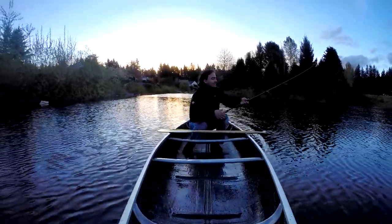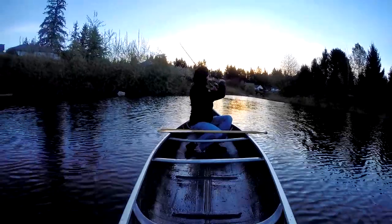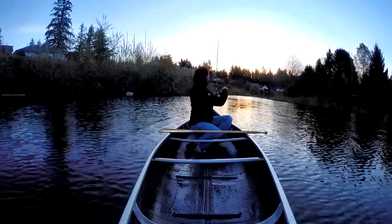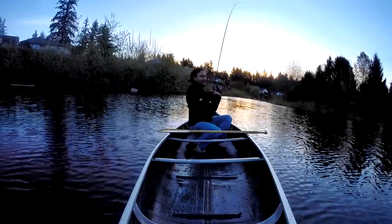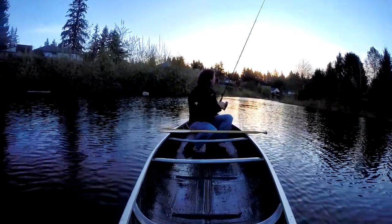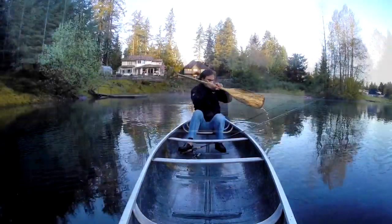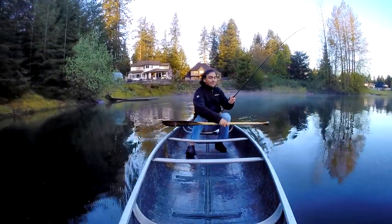Oh, I got one! See that? Hooked up on one already. Oh, look at that jump out there — it came off. He did a jump and came off. Well, let's keep trolling.